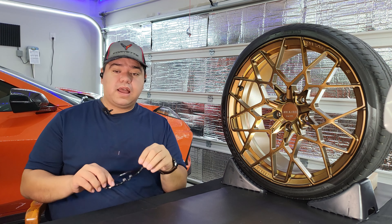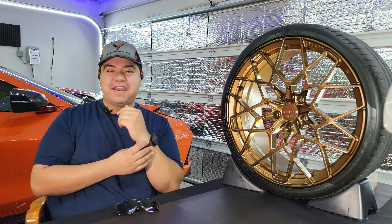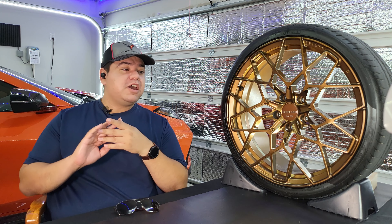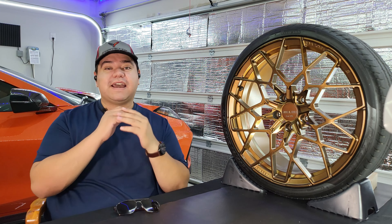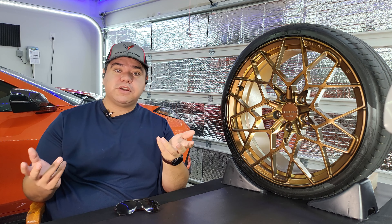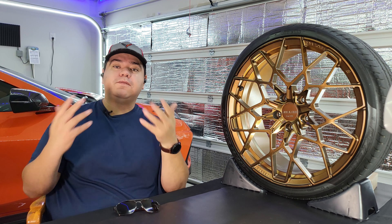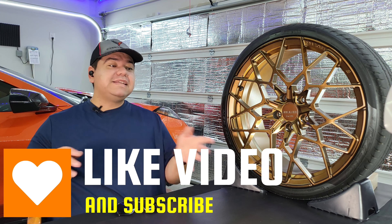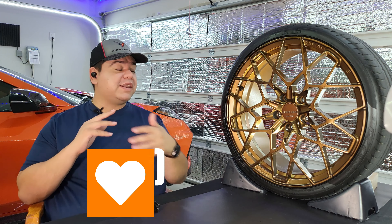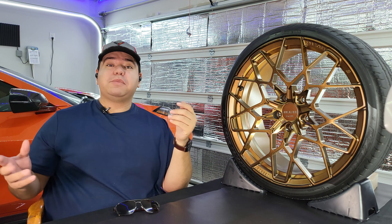I almost sound like I got paid to say all this, but I'm not sponsored by them, nor was I given any discount when I made my purchase. This is my honest review from both a car guy and aerospace engineer perspective to help you make the most informed decision on whether these wheels are right for you.